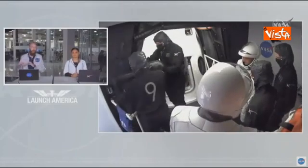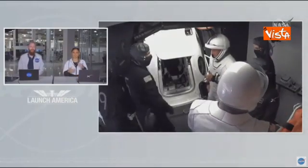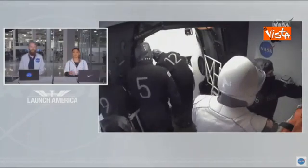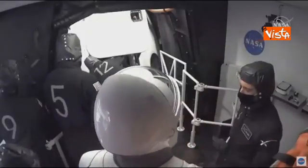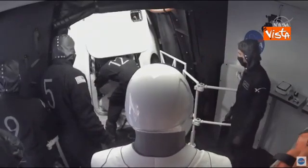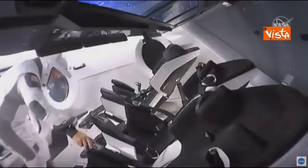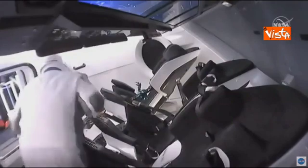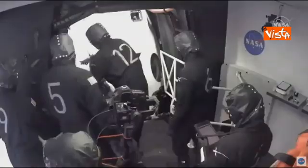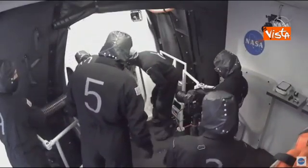Dust, dirt, anything that could interfere with the systems on Dragon needs to be checked just before they get in. As Leland and Lauren were mentioning earlier, they do have stuff on their suits to protect from FOD, and they have FOD covers on their boots as well as on their umbilical port on their suits — and that needs to be removed before they can ingress. The crew has arrived at the white room; ingress is in progress on schedule. Once the FOD check is complete they can enter, which is happening live on your screen right now.